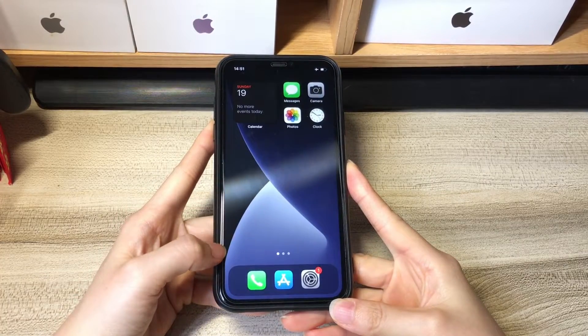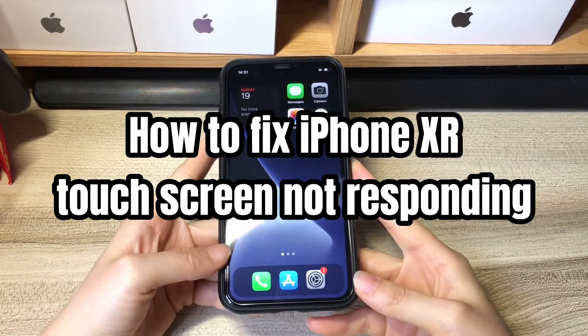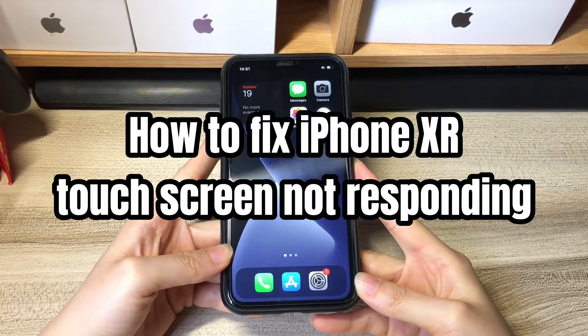Welcome to Byte Further. Today's video is about how to fix iPhone XR touchscreen not responding to touch.